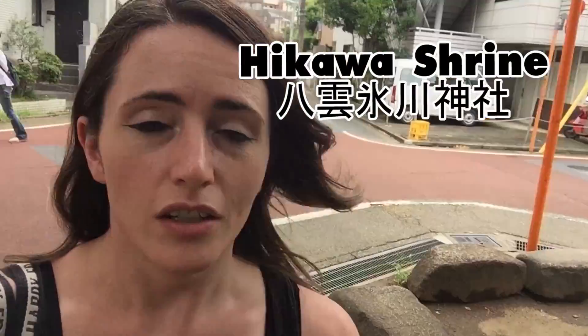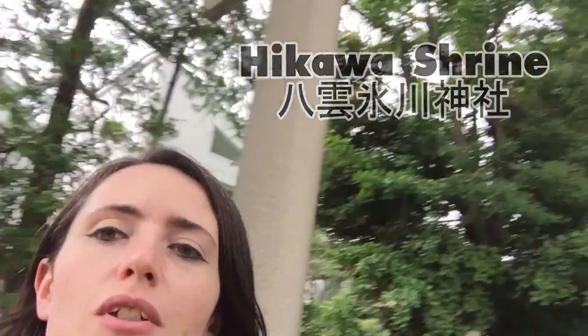Oh hi! Here I am today finding another shrine for you and all those people. I wasn't really sure — there were some pictures on the internet, but not that many. So I was very surprised to come here and be greeted with this majestic torii gate. Pretty epic. I'm at Hikawa Shrine — it's one of those that kind of surprised me.